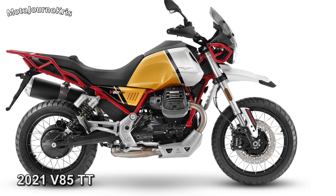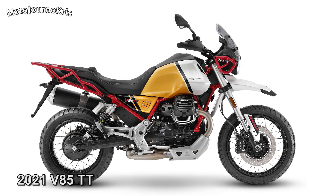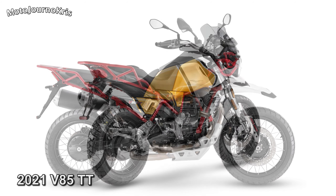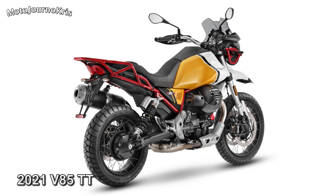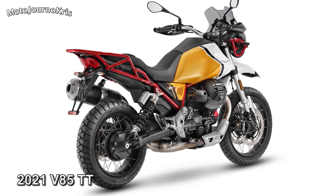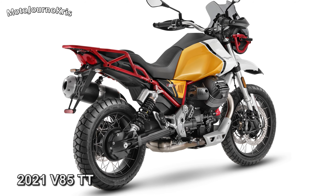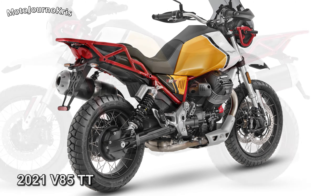New spoked wheels save 1.5 kilos in weight and allow the use of tubeless tyres. The rider aid system also adds Sport and Custom modes, with Custom being the customisable setting as you'd expect, joining the three existing modes.